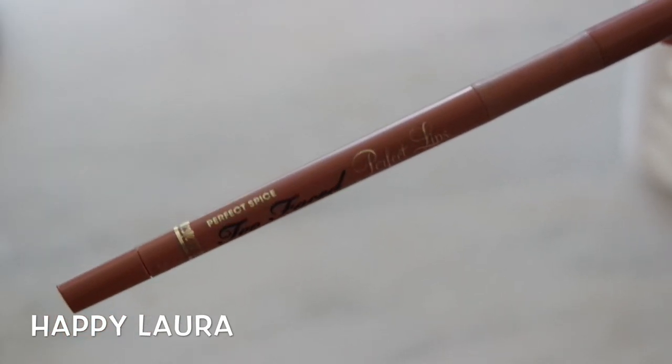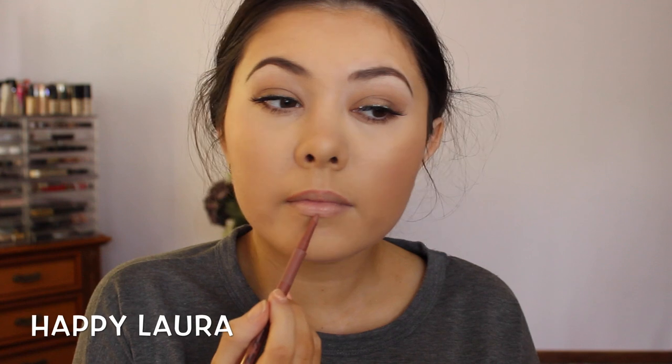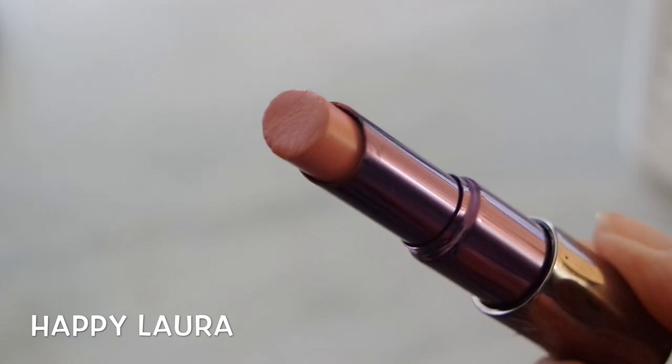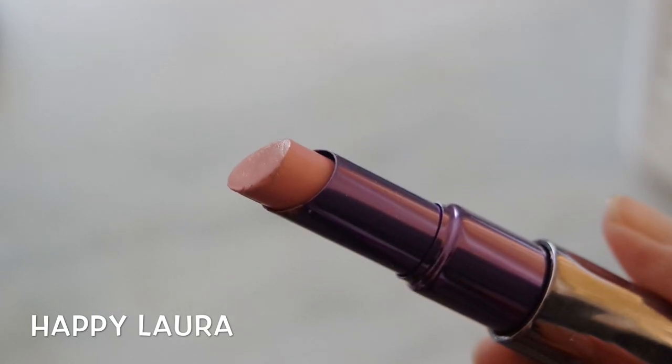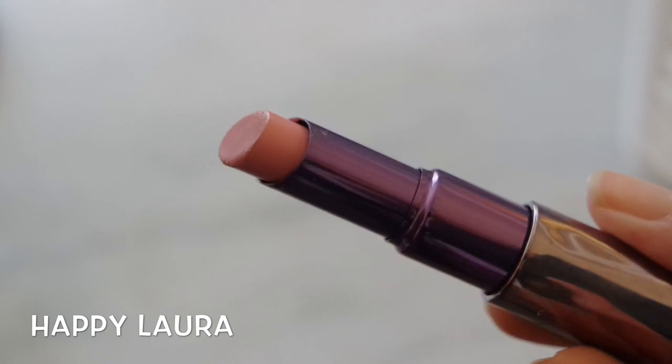Lining my lips with my favorite lip liner from Too Faced, this is in the shade Perfect Spice — it's a really beautiful liner to slightly overdraw and define the lips. Then I'm applying lipstick by Urban Decay in the shade Native, which is so beautiful for everyday wear. It's not too matte but not too glossy, so it lasts well — it's a really nice formula.